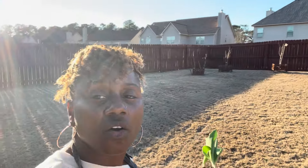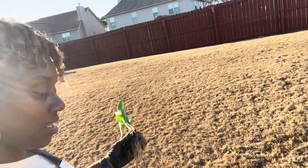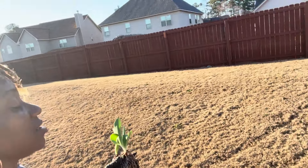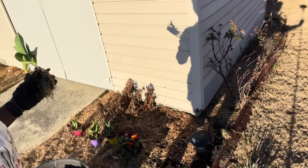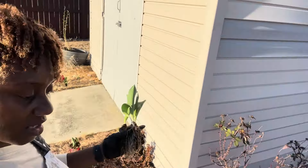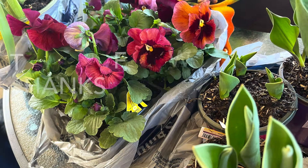All the other flowers that I purchased were full sun, so they are going to get planted over here in this area. Let me get my holes dug and get these tulips and petunias planted.